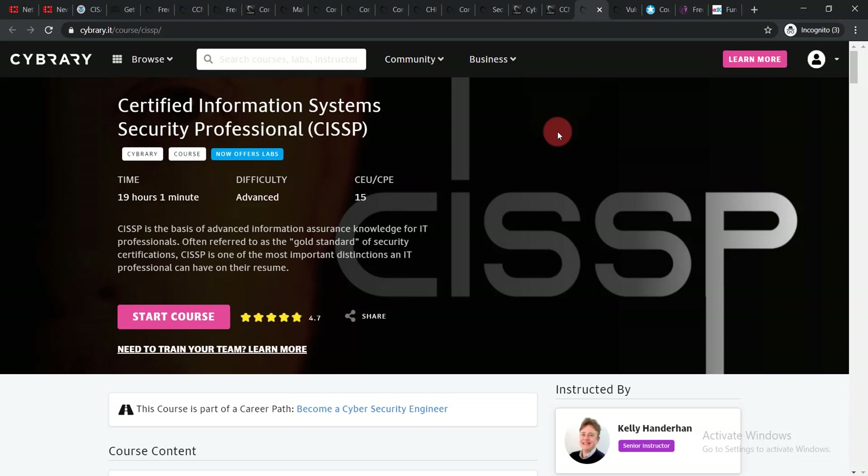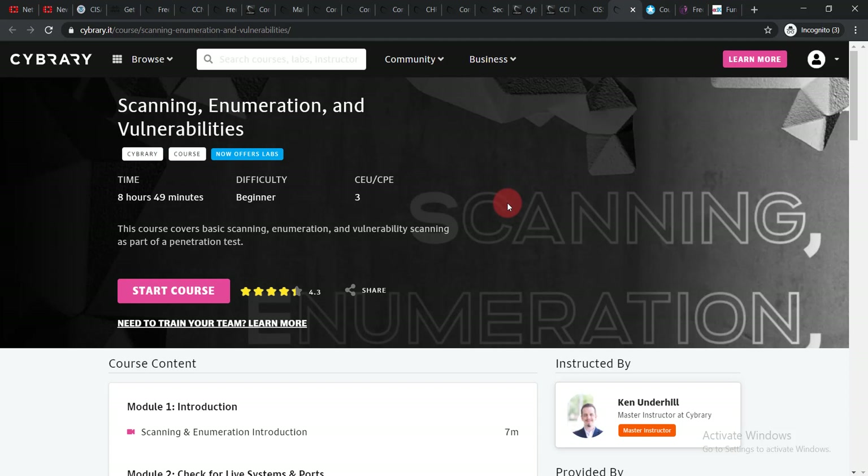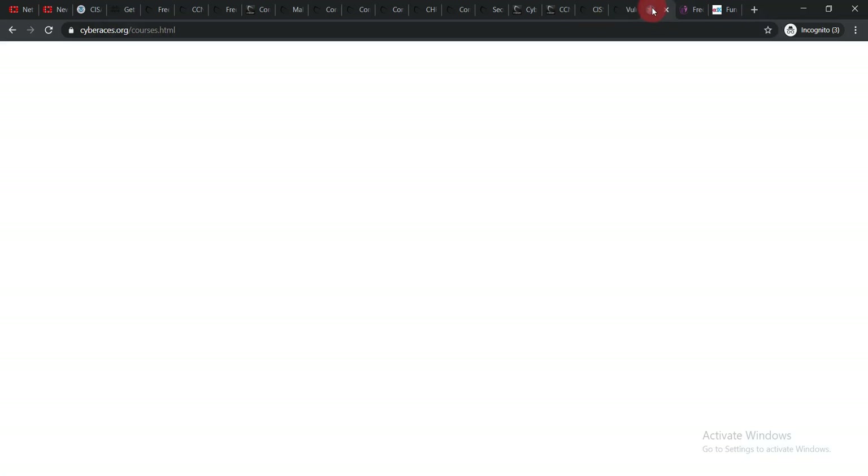The next course is Certified Information Systems Security Professional (CISSP). Just click 'Start Course.' By now you should already have the idea of how to enroll these courses — I've researched and found them for you and I'm showing you the names and how to enroll. The following course is Scanning, Enumeration and Vulnerabilities, a beginner-level course.